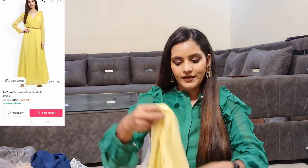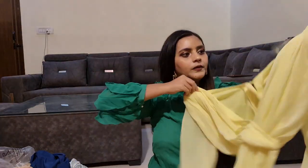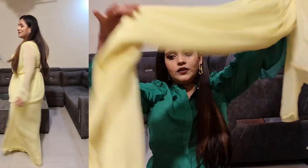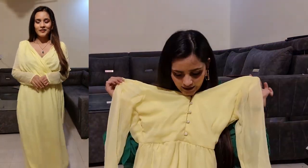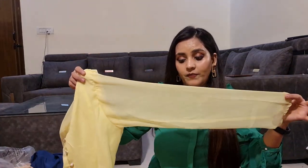Next, this is a gown that you can use for a birthday party. You can see it in the front — this is a neon color. You can see it in floor length. You can see the back side — it has full sleeves with buttons, but the sleeves are transparent.